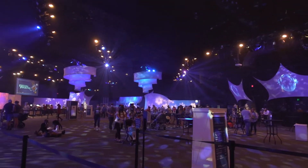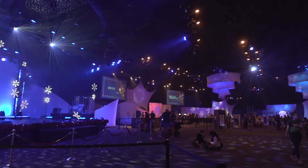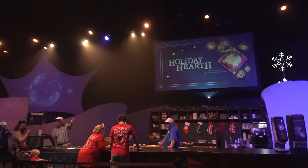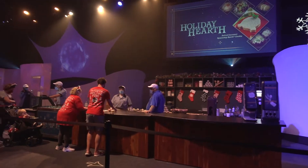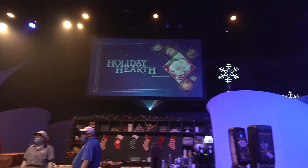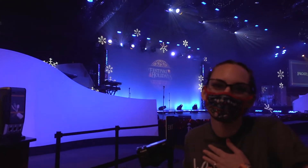So we have made it into World Show Place and there are three booths in here: Festival Favorites, Prost — which is a charcuterie board and alcohol, beer — and then Holiday Hearth. I'm getting the red velvet bundt cake and the Spaceship Earth cookie, because it's the shape of Spaceship Earth, so why not? I'm getting Spaceship Earth too — prettiest girl in school.